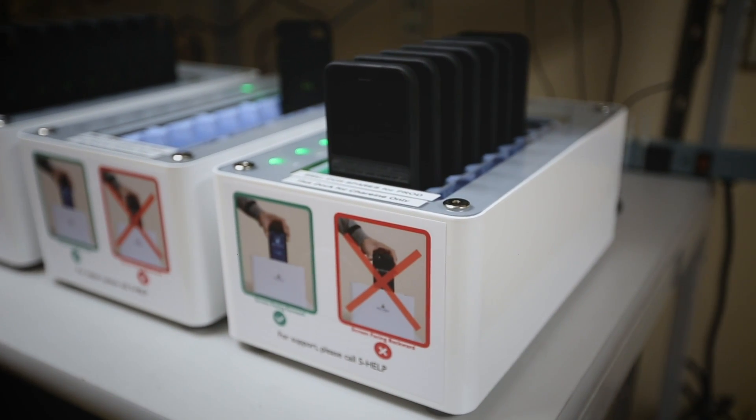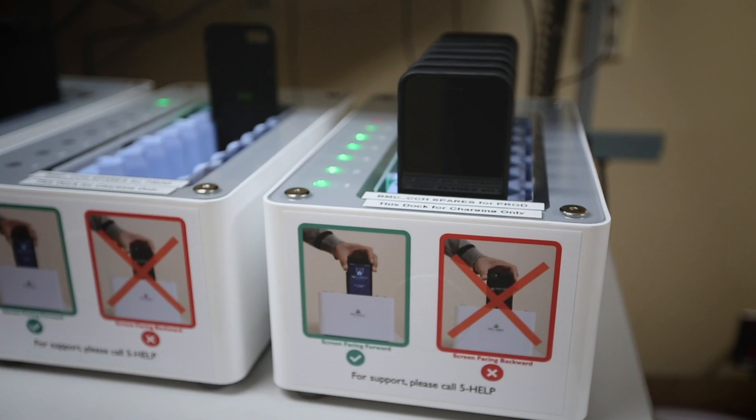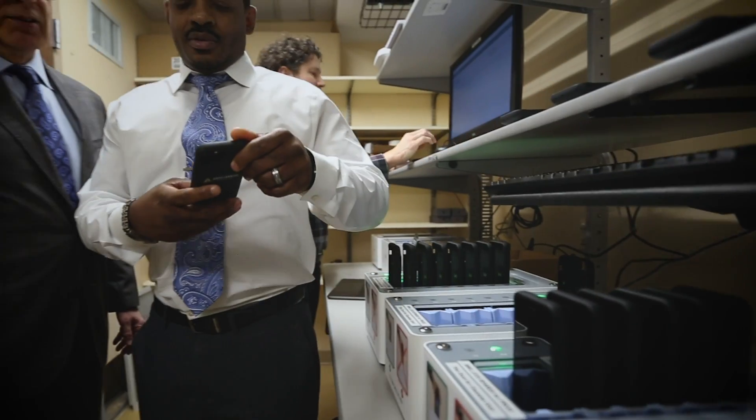In November, Johns Hopkins Bayview rolled out a new mobile clinical communications platform. We replaced the phones that our nurses and other clinicians were using with new smartphones that allow secure, HIPAA compliant text messaging and phone calls. The system has helped streamline clinical workflow, reduce patient discharge times, and reduce alarm fatigue for nurses. It's easy to use and feedback from staff has been overwhelmingly positive.